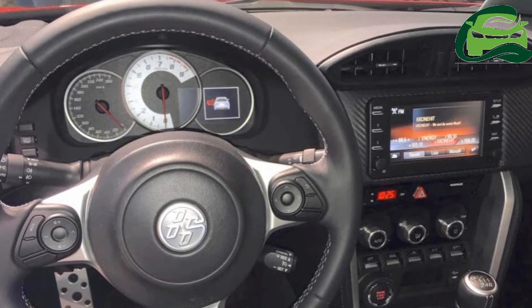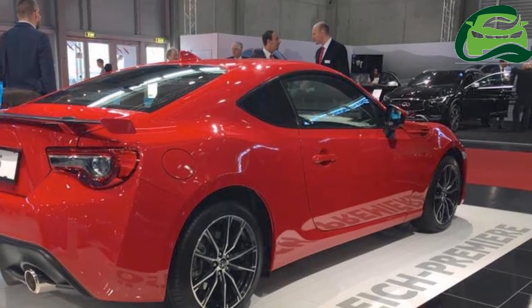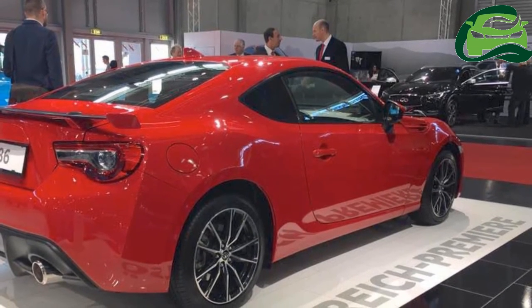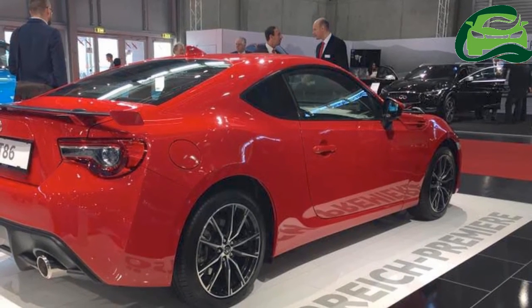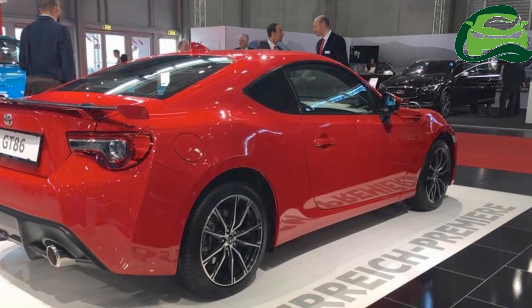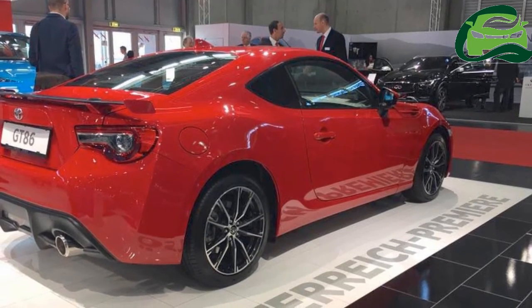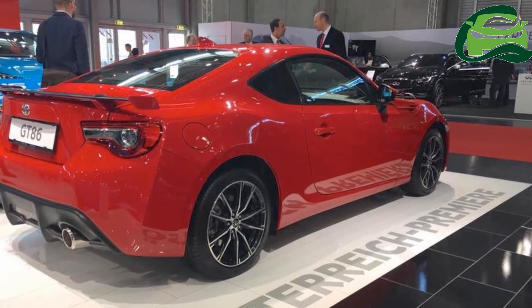On the safety front, the 2017 GT86 comes with seven airbags, ABS with EBD and BA, HAC (Hill Start Assist Control), TRC (Traction Control), VSC (Vehicle Stability Control), and TPMS (Tire Pressure Monitoring System). For more updates, subscribe to MotoGuru.